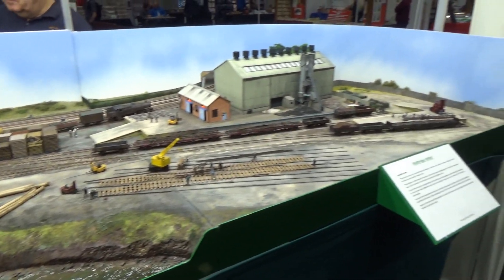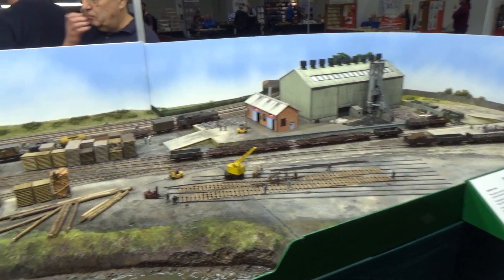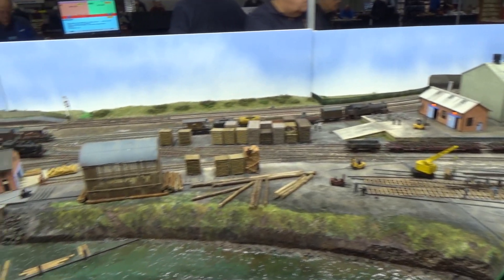This wharf and lumber facility is another beautifully done layout. Note that there's a train in the mid-ground hauling lumber through the yard — it's just beautifully done.